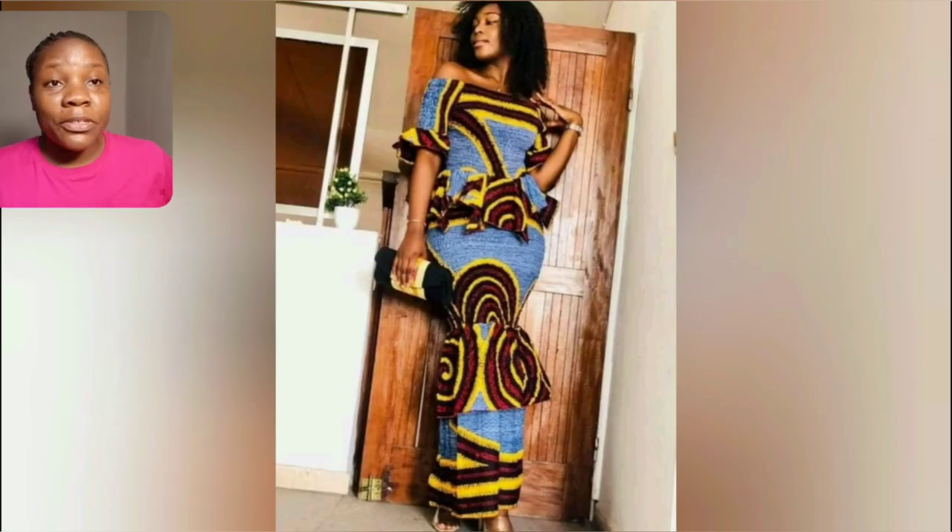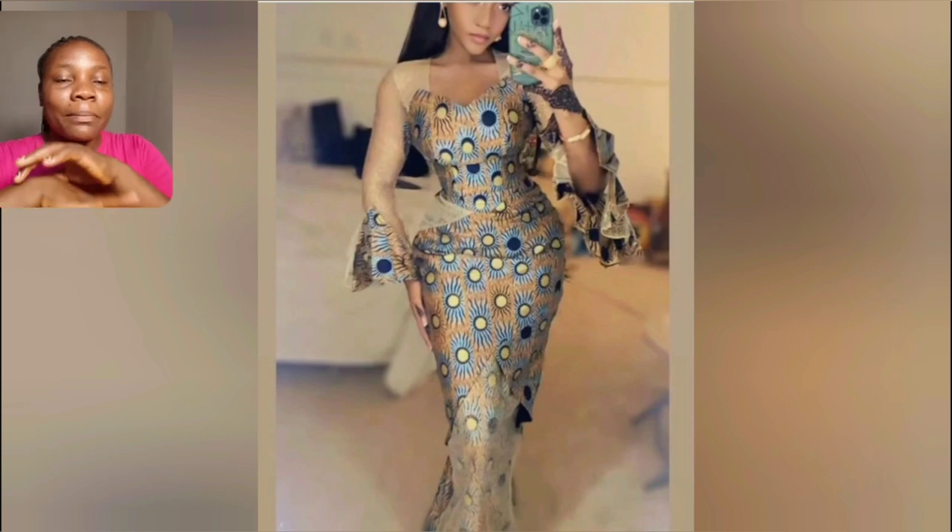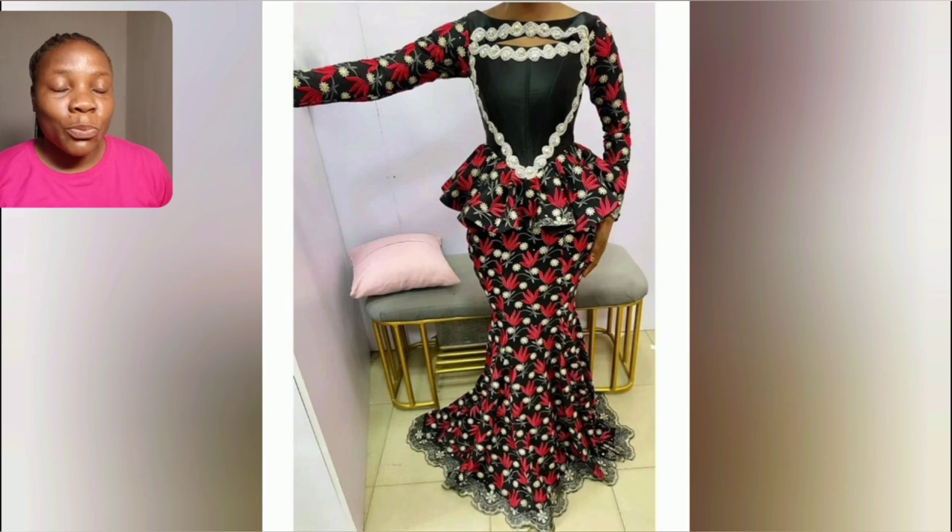This print — you see this ankara print they're using in designing this skirt and blouse? This ankara print has been there — it's one of the oldest ankara prints, and it's so beautiful. You can actually sew a lot of different styles with this ankara print. I don't think there's anything you can design with ankara print that is not going to be beautiful, trust me. This particular one — I love the sleeve, I love that ankara kind of patch. Look at the damp parts, it's so beautiful.